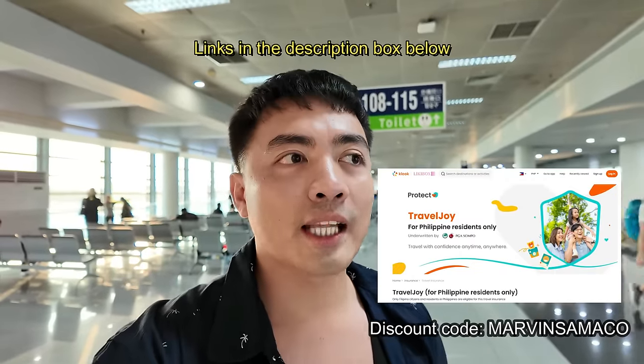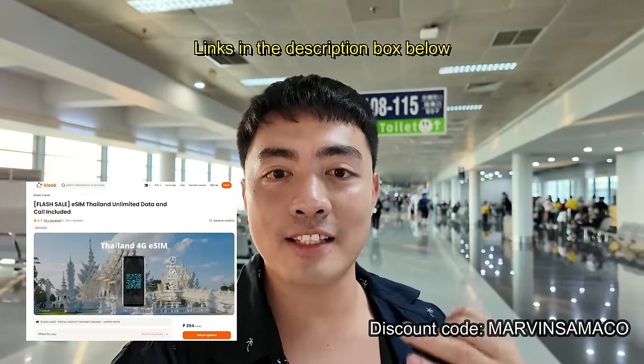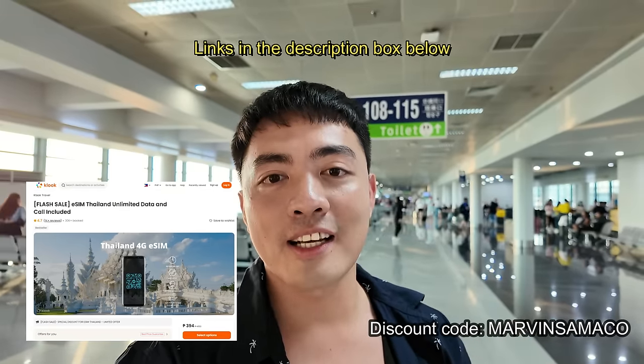The next requirement going to Bangkok — that's basically it. No visa required for Filipino travelers! I also got travel insurance for peace of mind, and I booked my e-sim and all my tours through Klook. The first few weeks I'll be doing Songkran since I haven't experienced it, and then after that we'll do some tours around Thailand.